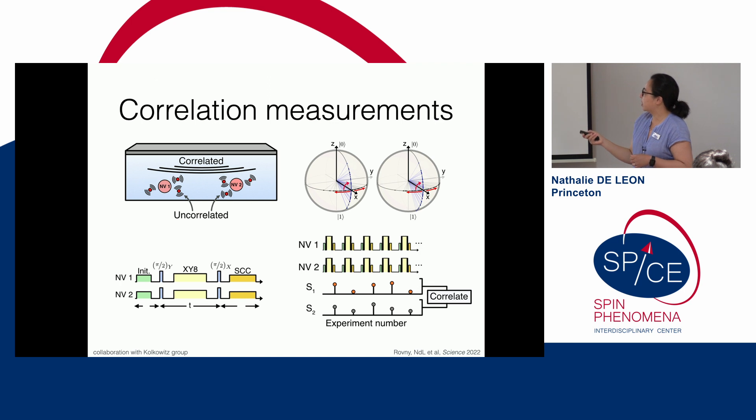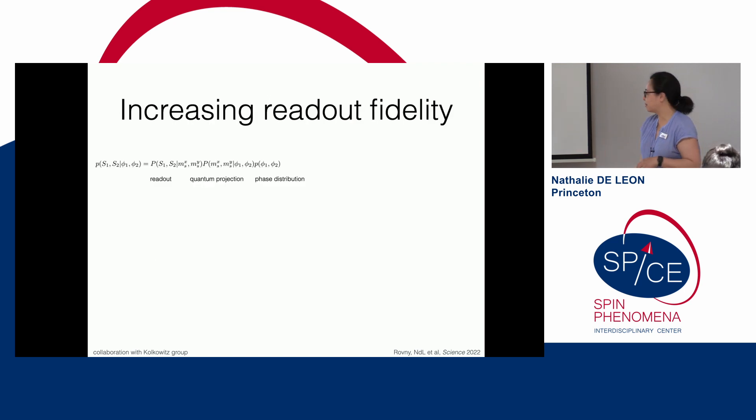The setup has two NV centers, each staring at some correlated noise source of interest, and each also experiencing a local bath of uncorrelated noise such as local nuclear spins. I run any pulse sequence I want — say XY8 — tip the spins onto the equator of the Bloch sphere, let them accumulate phase, then do a final π/2 pulse around the other axis and correlate their outcomes. I map phase onto population, look at correlations in population, do this many times measuring photon counts, and simply compute the correlation at the end.